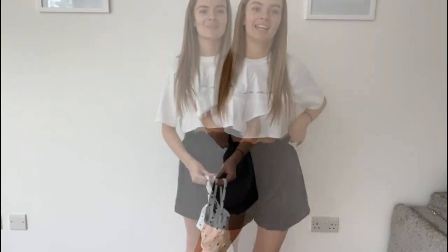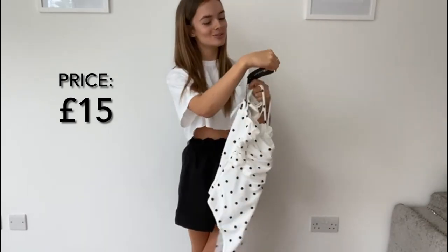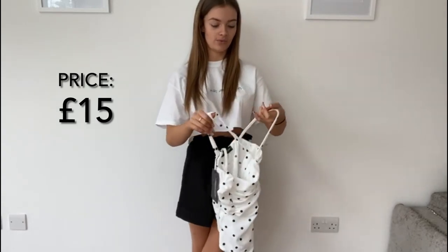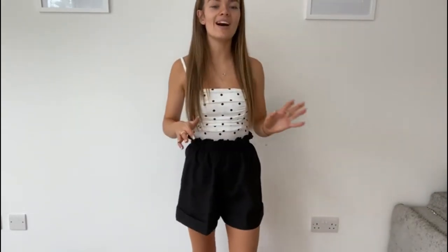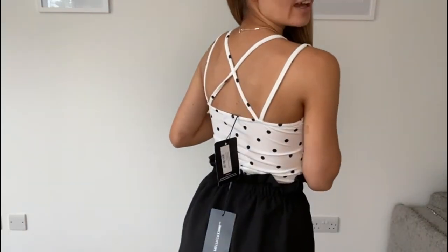The next item is the white polka dot printed strappy bodysuit in a size four. It does look a bit like a swimming costume, but I think it looks really good on and goes really well with the shorts too. The back is really pretty — I really like it.